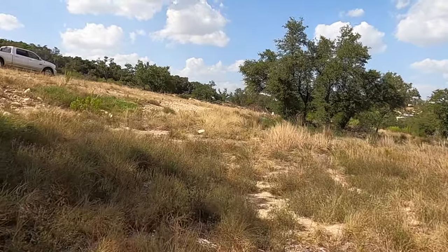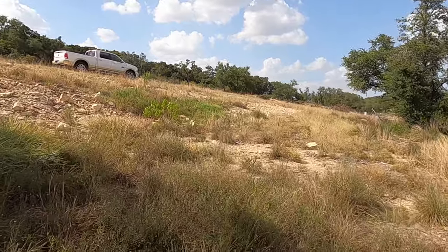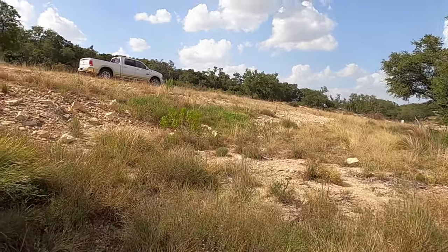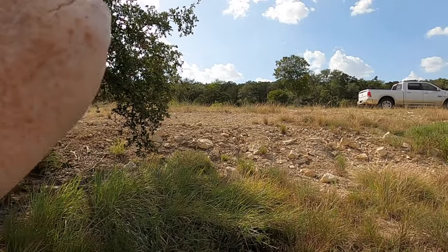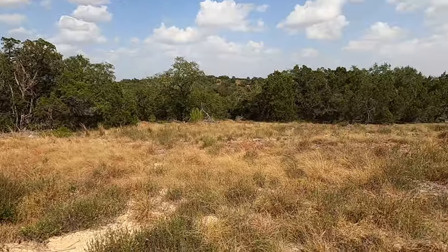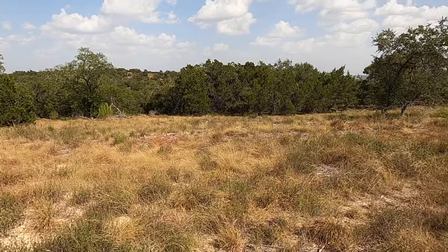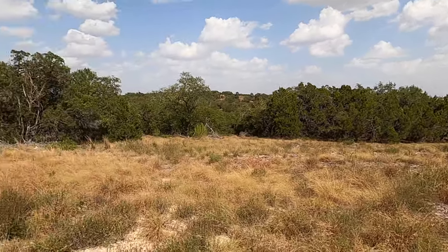Let's head on to the sixth and final lot — also on this road. For this lot, the sun does set on the front of the house giving you shade on the back of the house, which is definitely ideal. The next lot is going to be a little bit different, but let's not talk about it — let's show you.